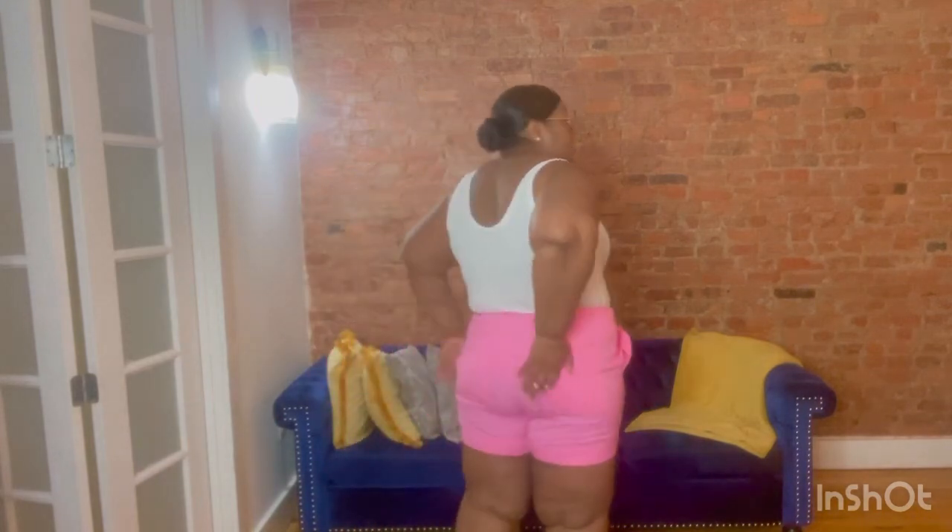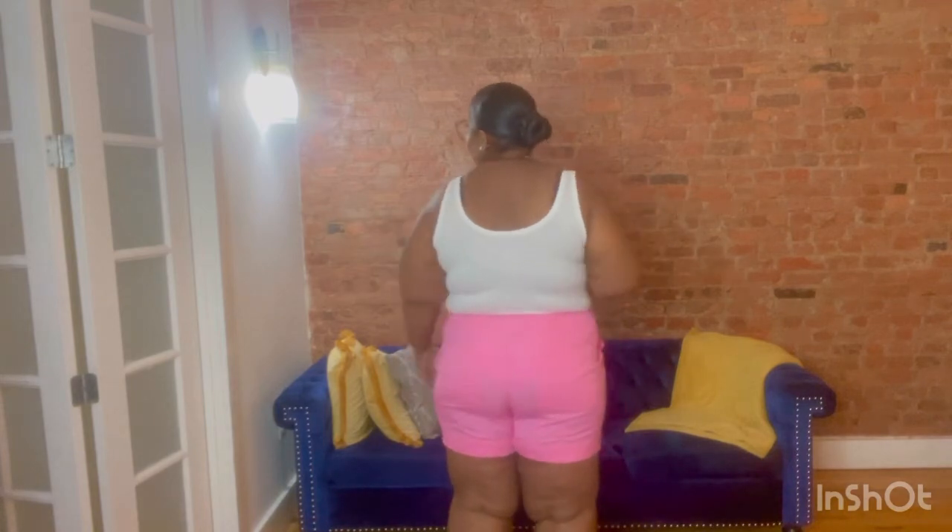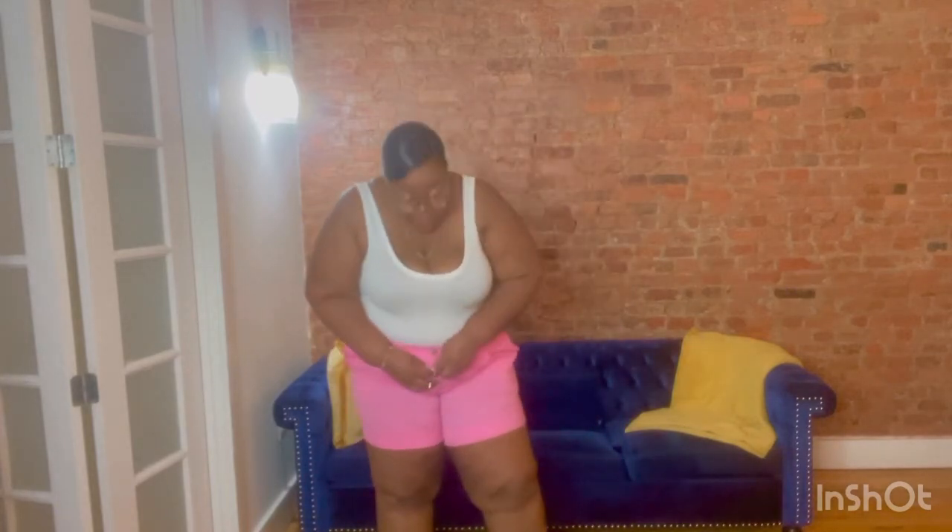Next up, these cute little pink shorts. Be careful — they are see-through, so you'll want to wear a bodysuit underneath. They're still really cute and you can dress them up or down. I love this pink; it's like the perfect pink. This is in an XXL.